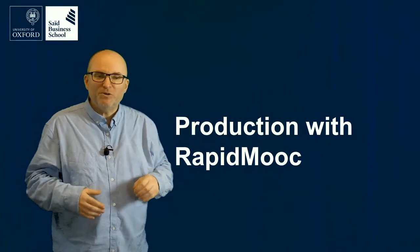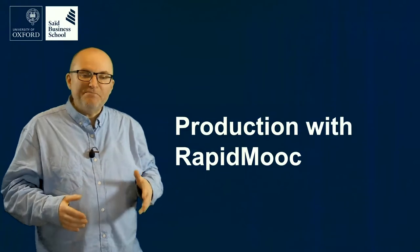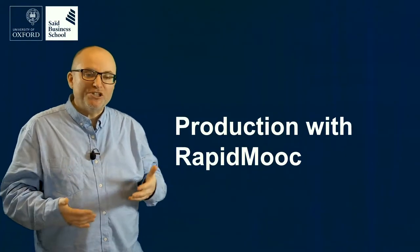But with something like RapidMOOC, which is what I'm using right now to record this video, the production can be a lot simpler than that, and one person can record a video that is good enough for the purposes of instructional videos.